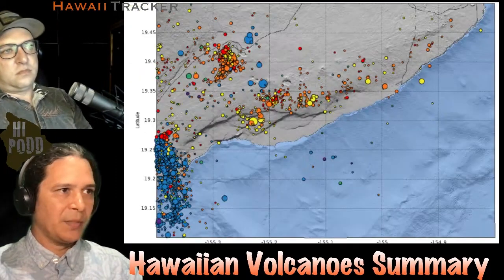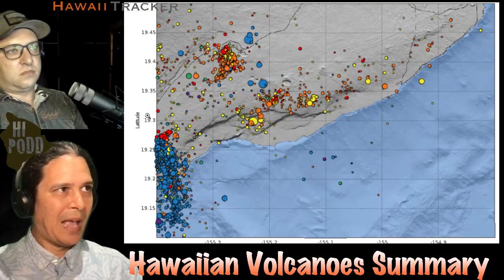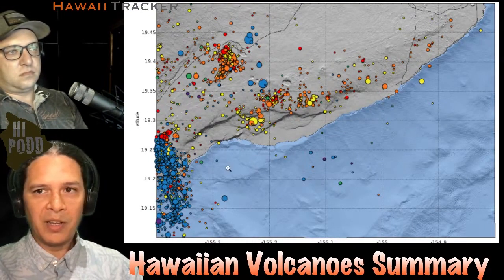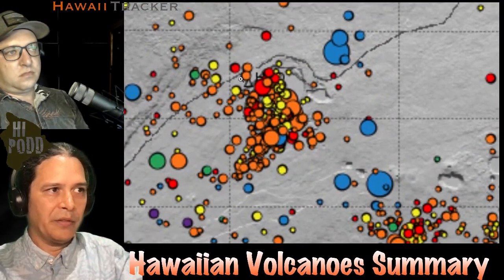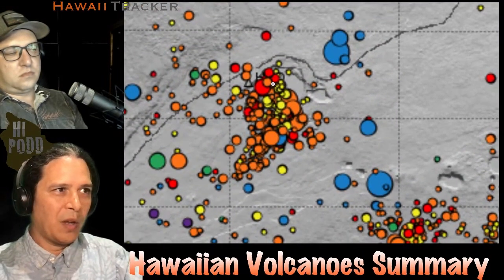I'll summarize by showing you this map of earthquakes for the last month on Kilauea, and I'll blow it up here at the Kilauea summit. This gives you an idea of where the earthquakes are happening.